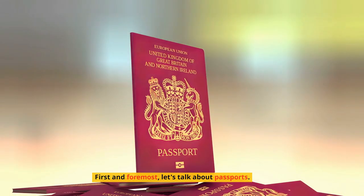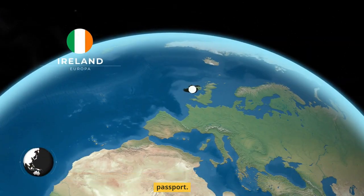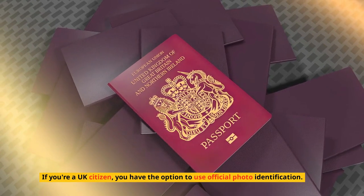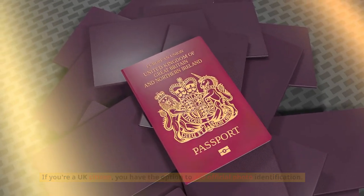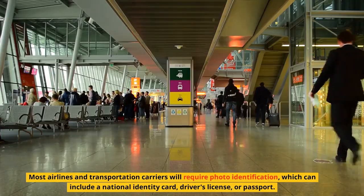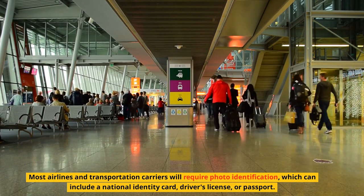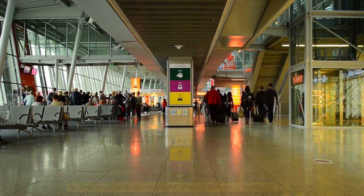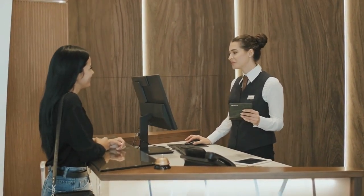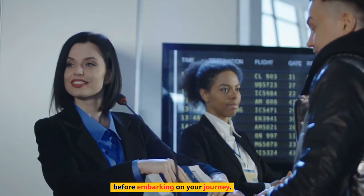First and foremost, let's talk about passports. To enter the Republic of Ireland or Northern Ireland, most travelers will need a valid passport. However, there are a few exceptions. If you're a UK citizen, you have the option to use official photo identification. European Union citizens can also use a national identity card for entry. Most airlines and transportation carriers will require photo identification, which can include a national identity card, driver's license, or passport. Keep in mind that a passport is required for all visitors not mentioned in these exceptions. To be absolutely certain, we recommend checking with your travel agent or airline before embarking on your journey.